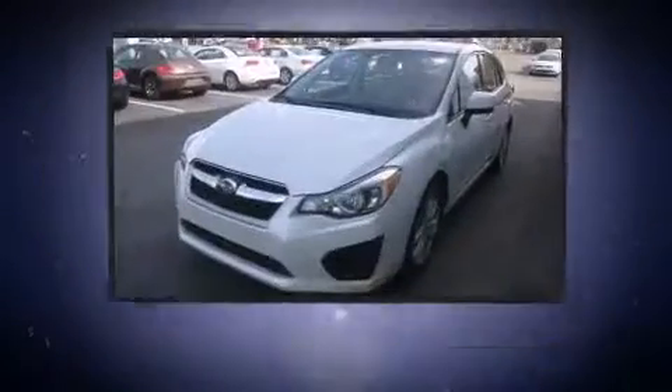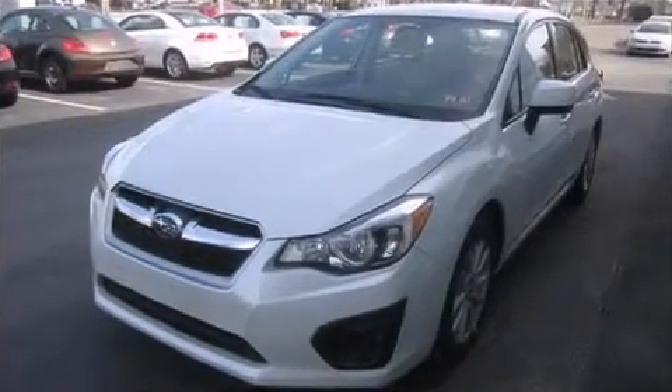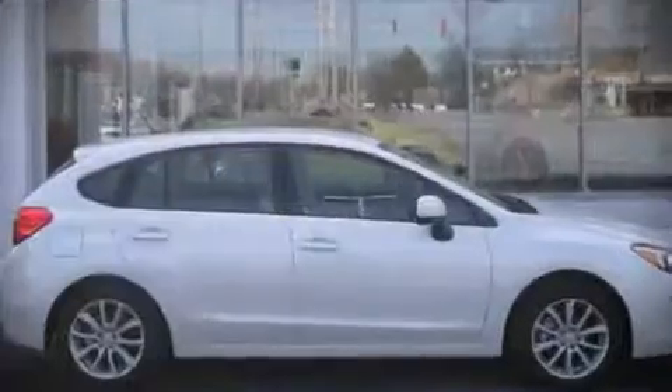Sophisticated all-wheel drive technology maintains a firm grip on the road. Our team is professional and we offer a no-pressure environment. We are here to help you.